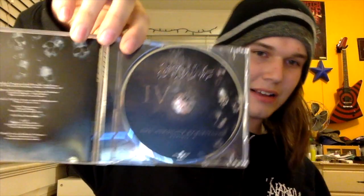Next up is Exodus with the Atrocity Exhibition Exhibit A. I picked this up at my grandparents' record store for like five bucks from some old guy who didn't know what he was selling. Slipcase edition — it comes with two artworks. I like that artwork better; it's less disturbing. Exodus is probably my favorite thrash band. Gary Holt really shines on his riffing in this. He doesn't get to do that so much in Slayer. Listen to that riff — that is awesome.